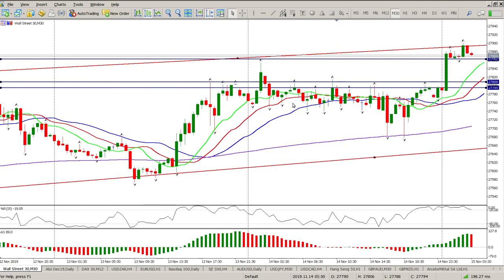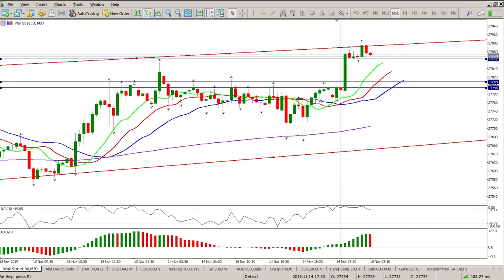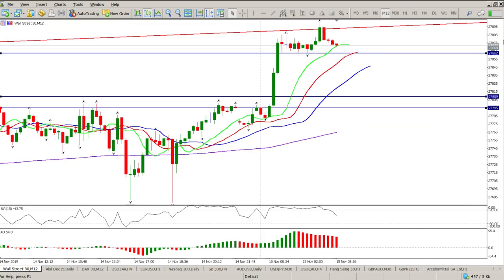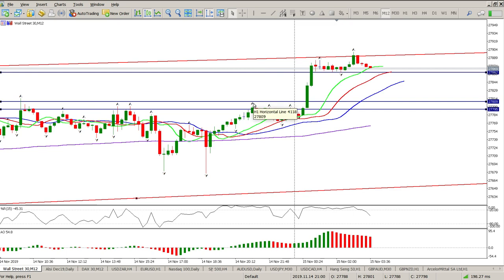Again on the half-hour: right off the 61.8 — inside bar, pin bar, engulfing bar — there was a signal there to buy. But you'd be a brave man taking a position to hold overnight with Donald Trump at the helm. Looking at the 12-minute chart, we are above the alligator at the moment. Watch the level 27,862 — if we get through that, you're looking for an entry anywhere between 27,798 and 27,810, so around 27,800 is what you're looking for as a long entry.